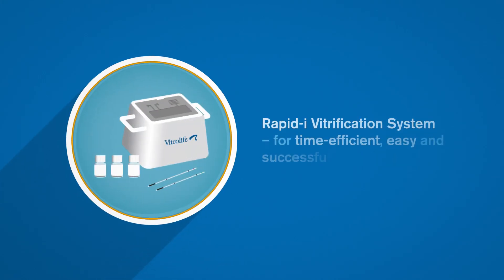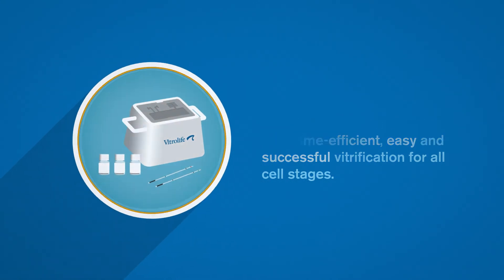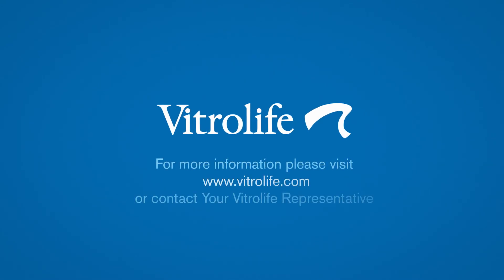RapidEye Vitrification System for time-efficient, easy and successful vitrification for all cell stages. For more information, please visit vitrolife.com or contact your VitroLife representative.